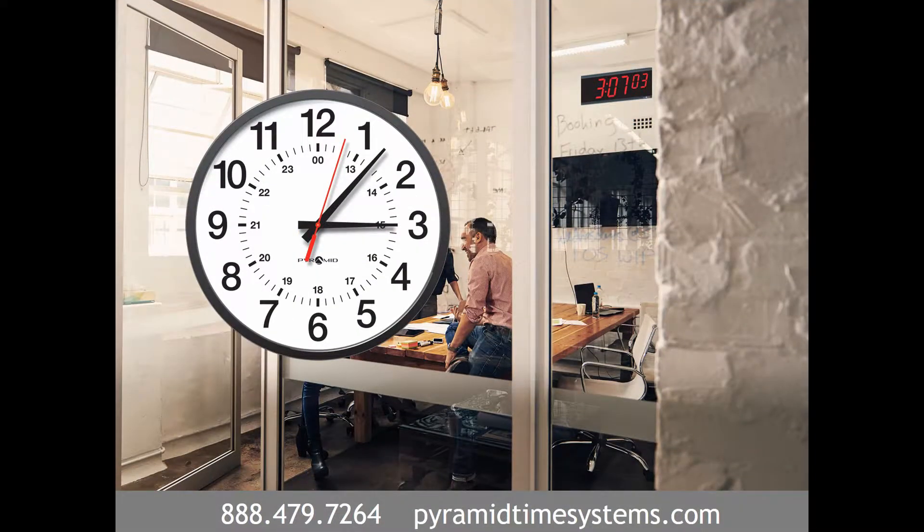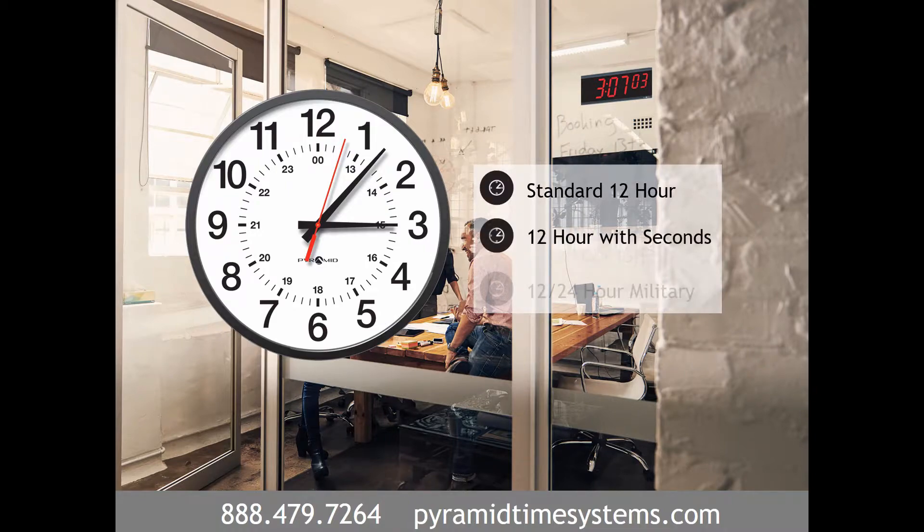Classic analog clocks provide accurate time in offices and meeting rooms. Choose from 12-hour, 12-hour with seconds, or 12/24-hour military time formats.